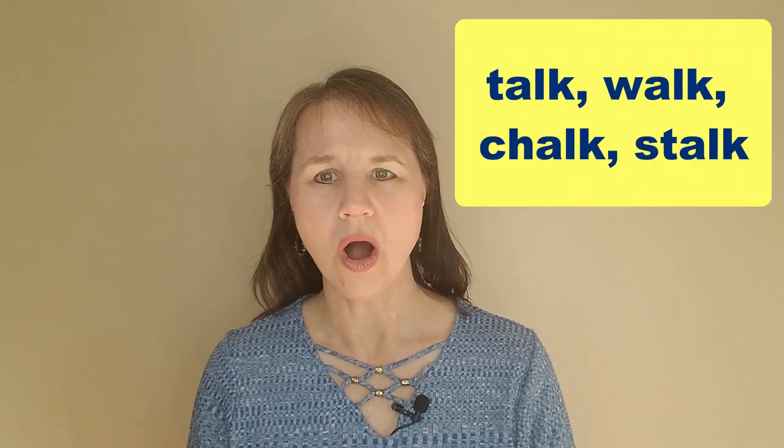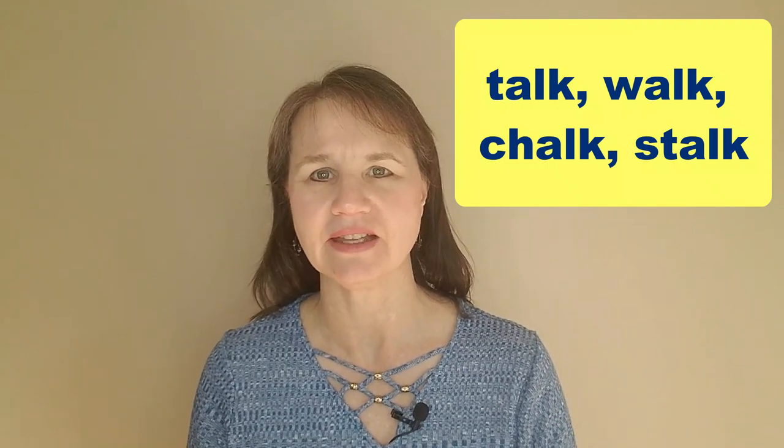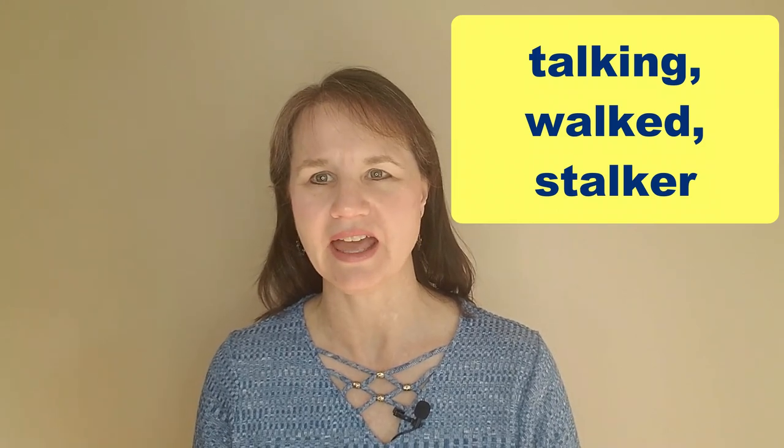We just saw a quick preview of two of these silent L words in the intro. Now let's add to that list. Talk, walk, chalk, and stalk all rhyme and have silent Ls. Adding an ending to these words doesn't change anything either — for example, 'talking,' 'walked,' and 'stalker' still have silent Ls.